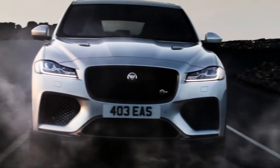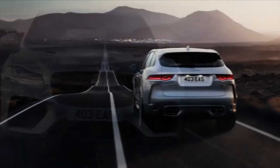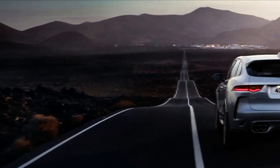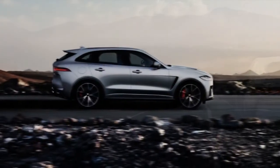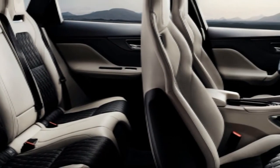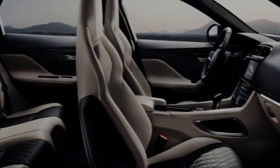The Jaguar F-Pace SVR is the performance flagship of Jaguar's SUV lineup. It gets from 0-62mph in only 4.3 seconds and hits 176mph flat out. That puts it on a collision course with quick SUV rivals, such as the Porsche Cayenne Turbo and the Alfa Romeo Stelvio Quadrifoglio.